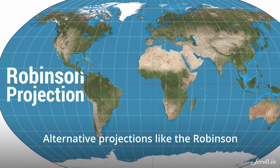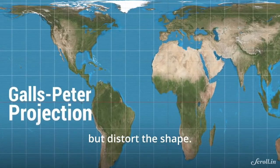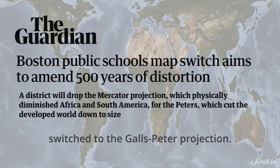Alternative projections like the Robinson or Gall-Peters projection conserve the size but distort the shape. In March 2017, public schools in Boston in the US switched to the Gall-Peters projection.